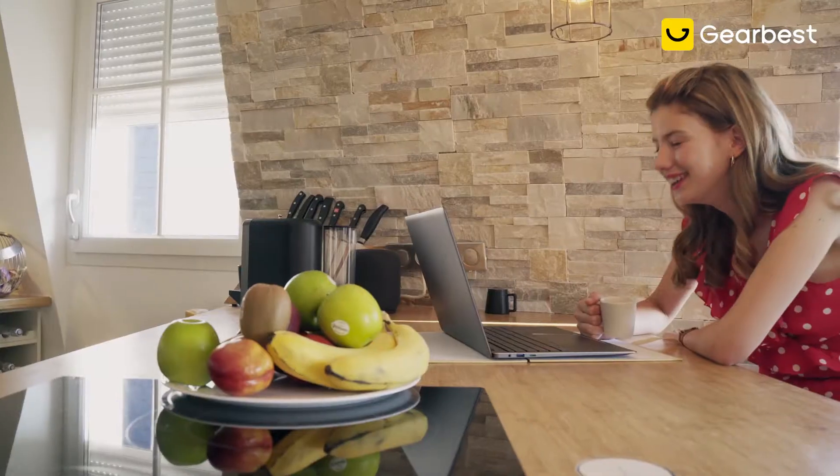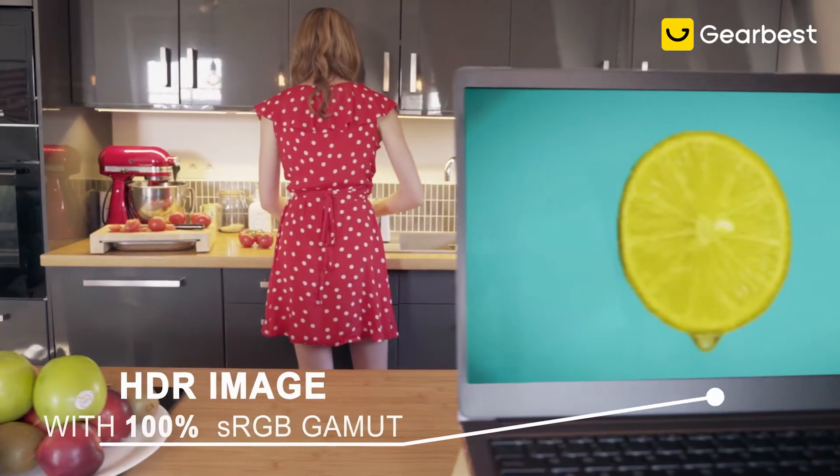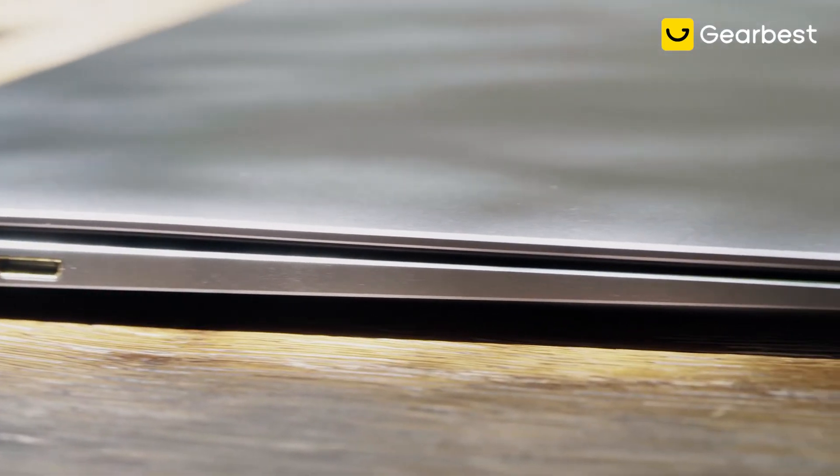Stay connected, anytime, anywhere. The vivid and precise 4K HDR display delivers remarkable clarity, ultra-high contrast and splendid colour.